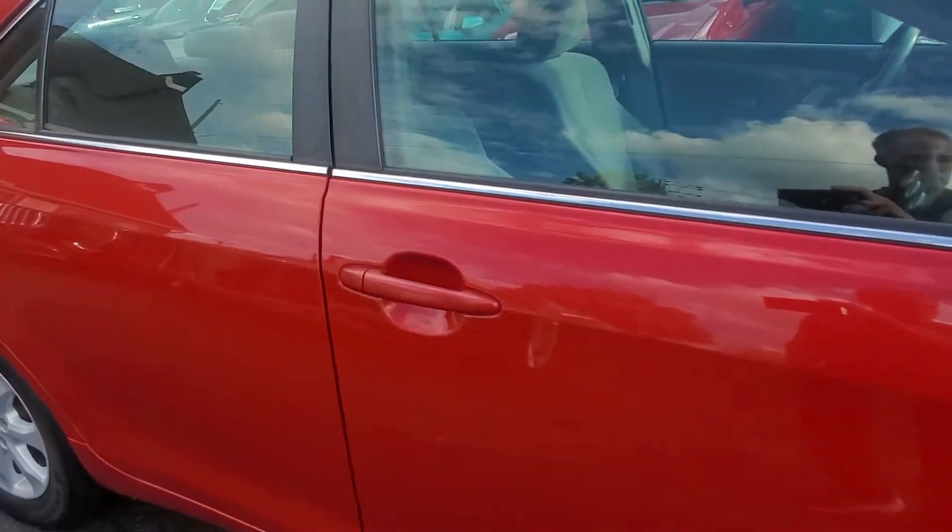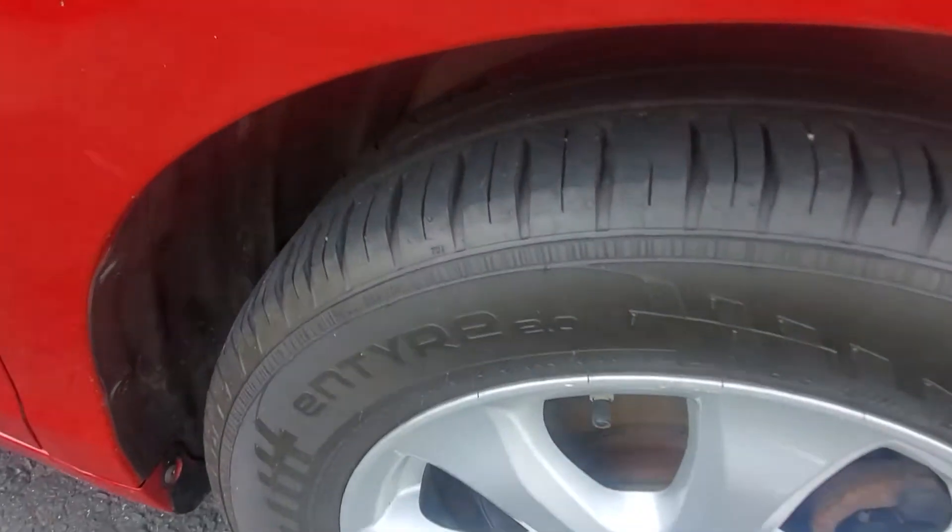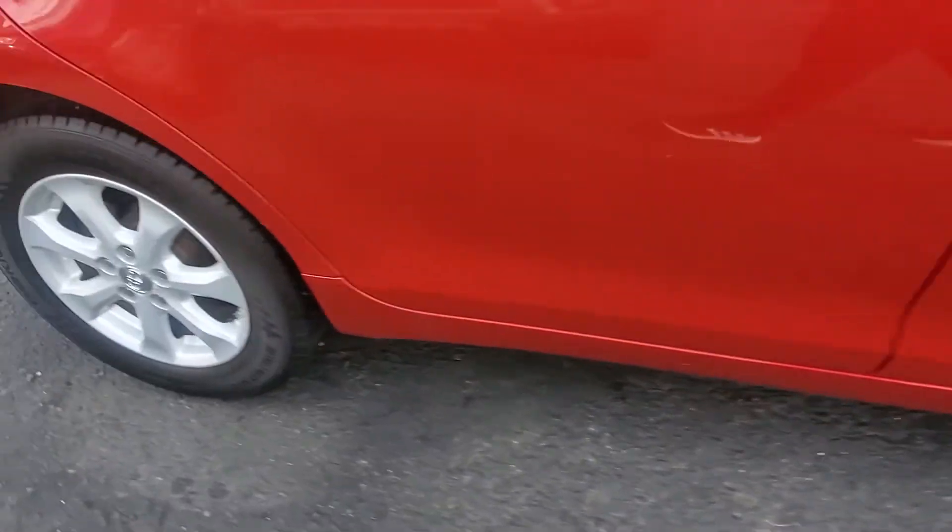Going to the side here, as we can see, it does have good tread on the tires. Wheels are in good shape — matching tires with very good tread all around.